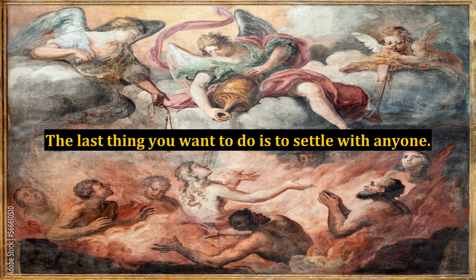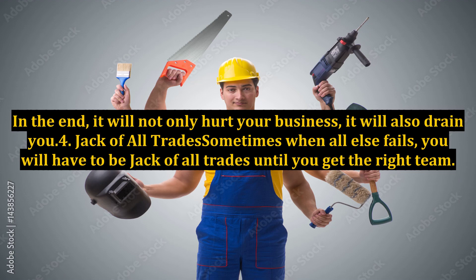The last thing you want to do is to settle with anyone. In the end, it will not only hurt your business, it will also drain you.